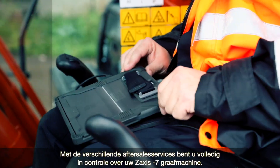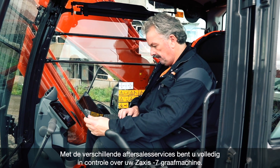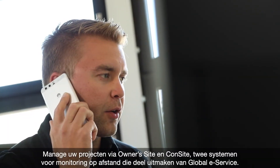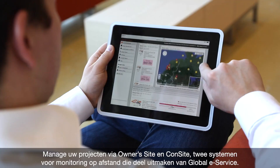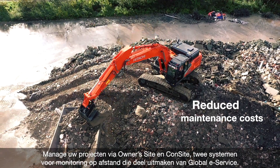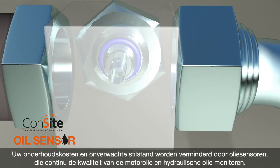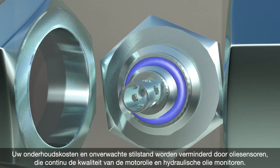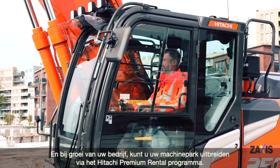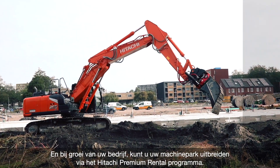With the wide range of Hitachi after-sales services, you'll feel in total control of your Zaxis 7 excavator. Stay on top of your projects via Owner's Site and ConSite, two remote monitoring systems that are part of your global e-service. Your maintenance costs and unscheduled downtime will be reduced by oil sensors that continuously monitor the quality of engine and hydraulic oil. And as your business grows, you can extend your fleet to meet demand through the Hitachi Premium Rental Program.